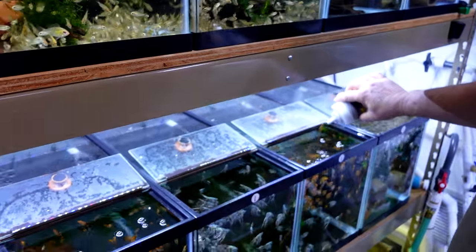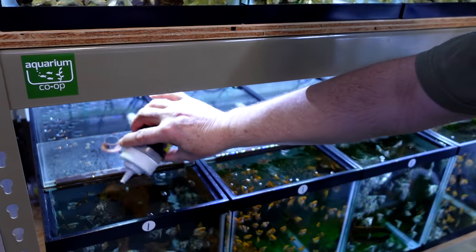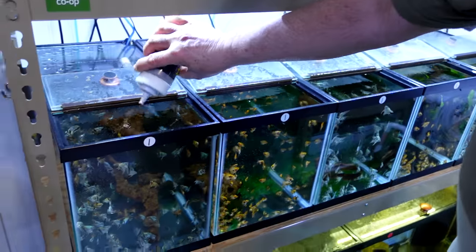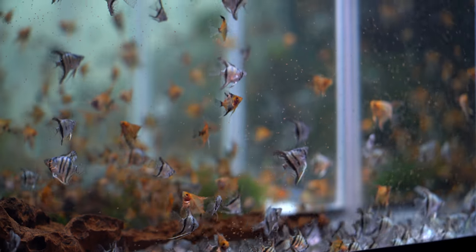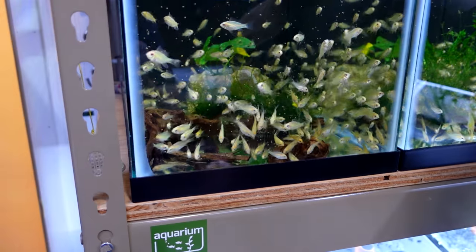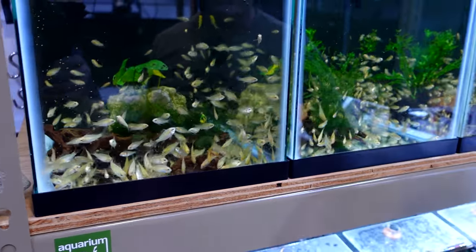Look how dirty your fish room is! Look at Dean cracking under pressure on camera. This will probably be gone in just a couple minutes also. This tank is going to get a little bit more because there's a bunch of L333 and also L201 plecos in here, and I want that food to get down there where they're eating.